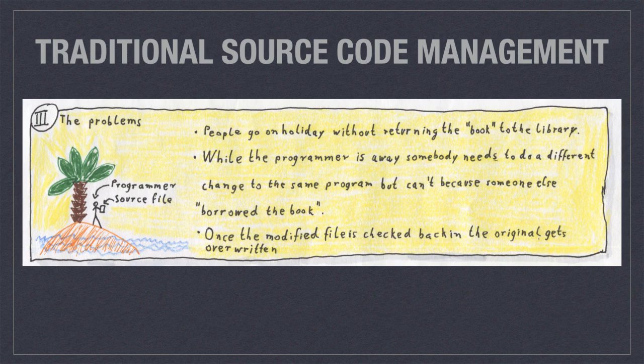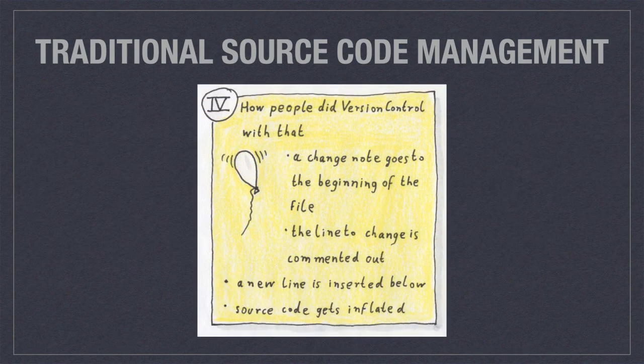Sometimes there are problems: people go on holiday or get ill but don't return the book to the library first. While that person is away, somebody else needs to make a change to the very same program but can't, because somebody else already borrowed the book. Also worth knowing: once you check back in a modified file, very often the original gets overwritten — so you don't really have version control, only some kind of source code management.